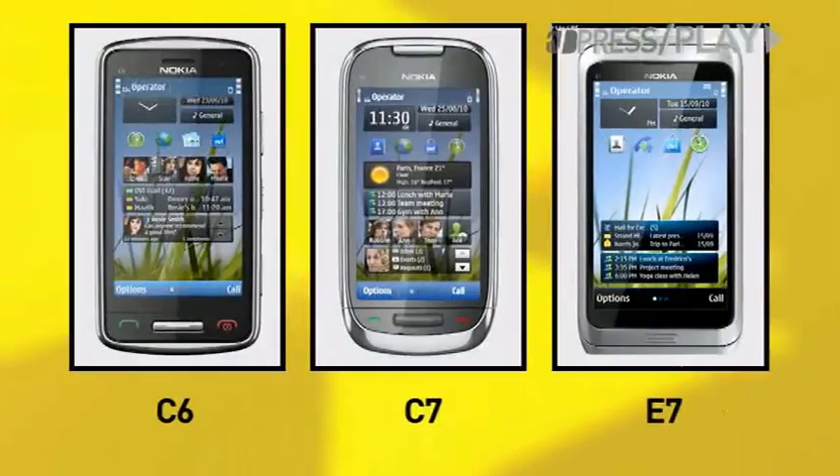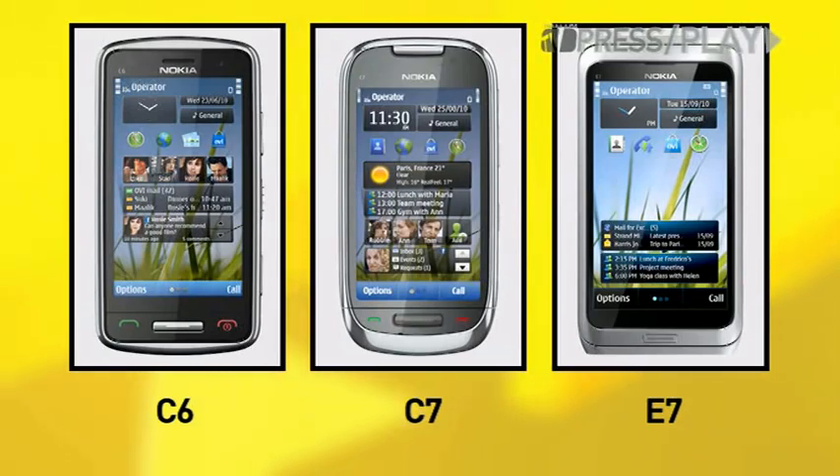All three of these phones run on the new Symbian OS, which has a whole host of new features, including customizable home screens, intuitive touch-screen controls, and battery-efficient multi-tasking, just to name a few. The C6, C7, and E7 are expected to ship by the end of the year. And regardless of which you prefer, your conscience will be a little clearer knowing that you chose a cleaner, greener phone.